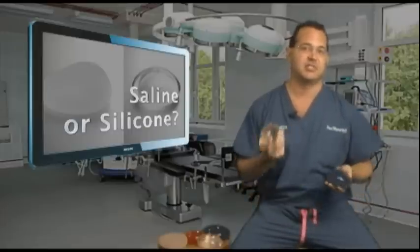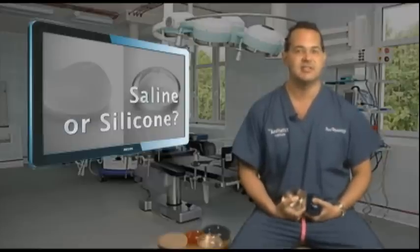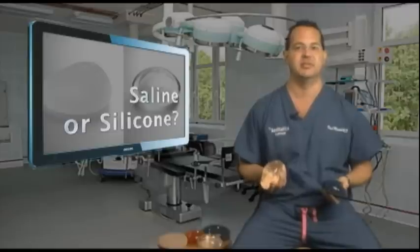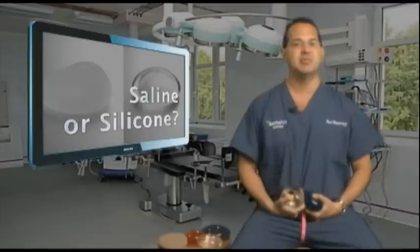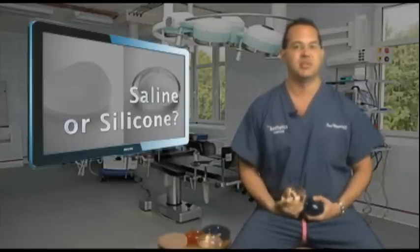Saline implants or silicone implants? Patients who are interested in breast augmentation will need to decide whether they want saline-filled implants or silicone-gel-filled implants. Saline is just salt water, and silicone is a type of a mushy gel. Each type of implant has advantages and disadvantages which should be discussed during your consultation.